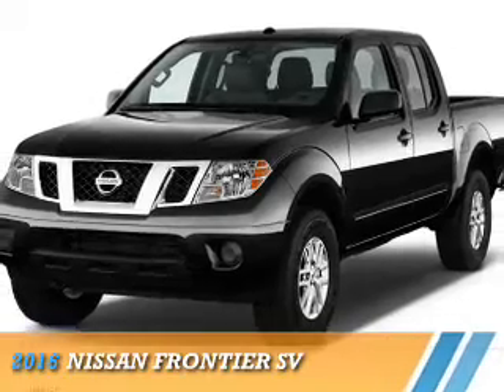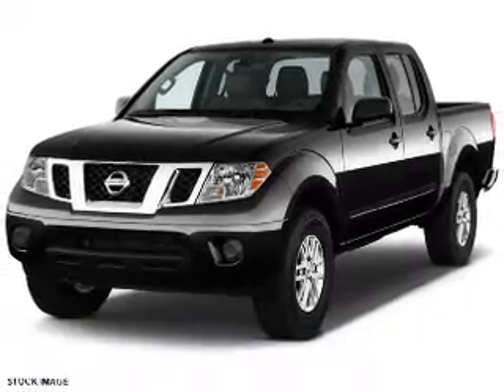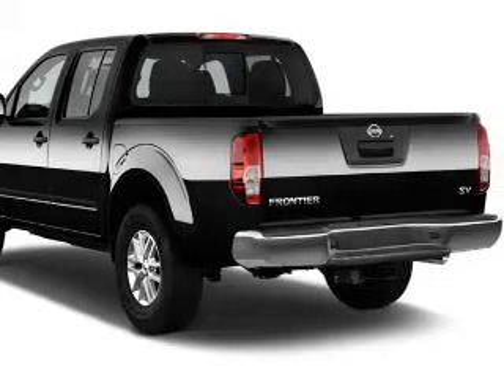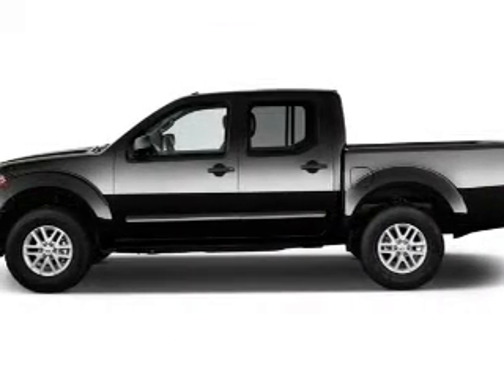Presenting the 2016 Nissan Frontier. It's powered by 4-wheel drive, a 4-liter 6-cylinder engine, and a 6-speed manual transmission.